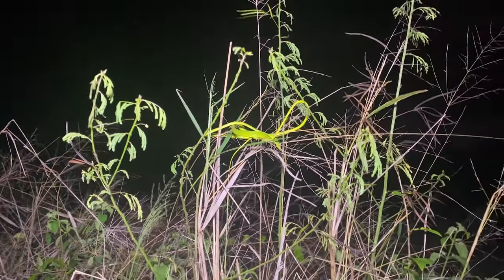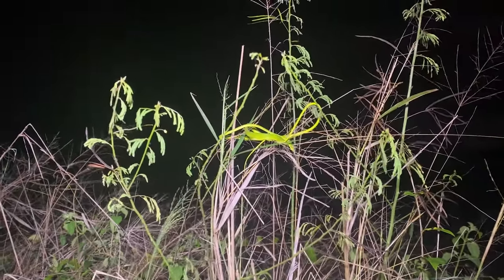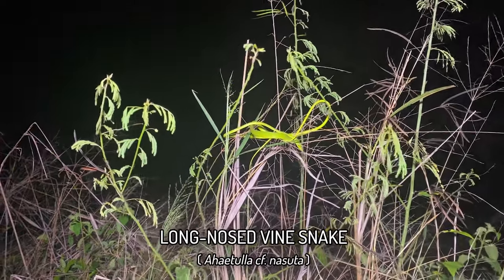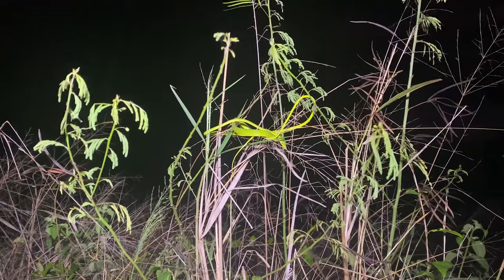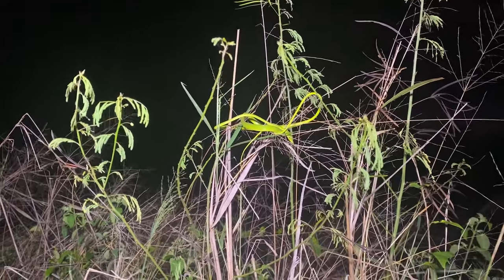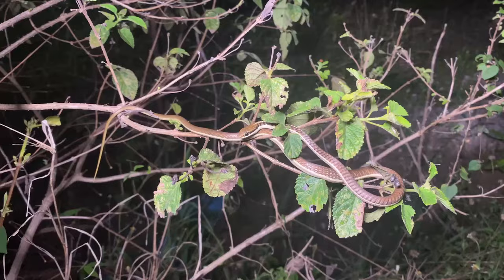First find of the night is this striking green vine snake. I thought it was sitting quite pretty, so I got my camera out for it. Can't get much closer than this without wading into deep bushes, but sub-adult, decent size - not the tiniest one, far from the largest one.